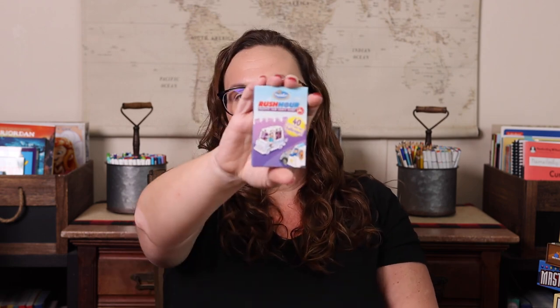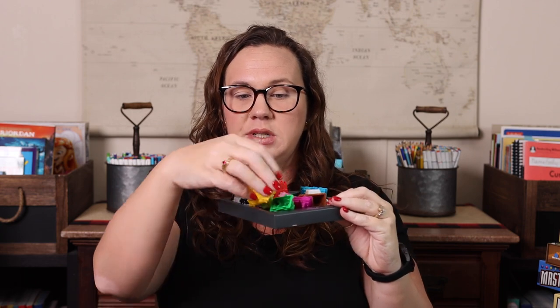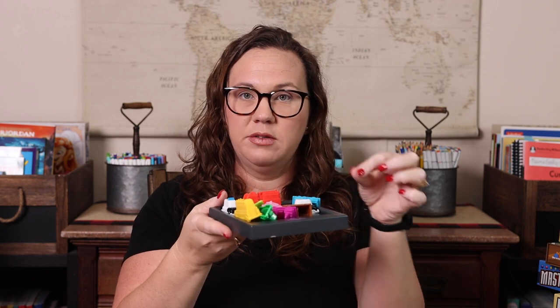Another one she really loves is Rush Hour. We have Rush Hour Jr., Rush Hour, and additional card decks for Rush Hour 2 and 3 since you can play them with the same board. Basically it's a little board with cars, and each card gives you a different setup. You have to move the cars back and forth to get the main truck out. In Rush Hour Jr. it's an ice cream truck, but in the original it's a different vehicle — same gameplay though.